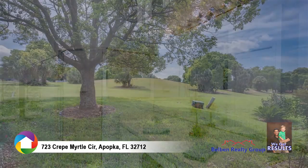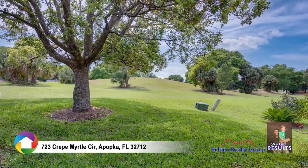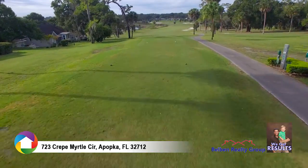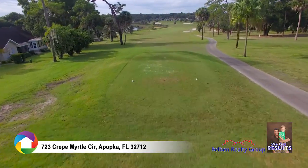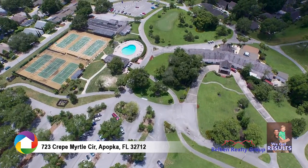Enjoy the sounds of nature and views of the fairway from the lanai. Apopka Golf & Tennis at Errol Estate features an award-winning 18-hole golf course, full-service country club, pool, tennis, and more.